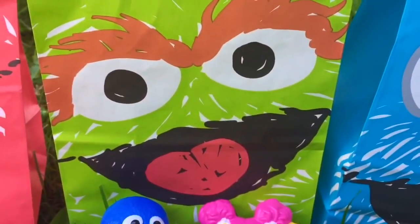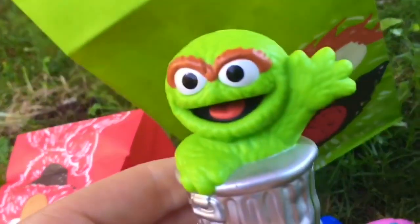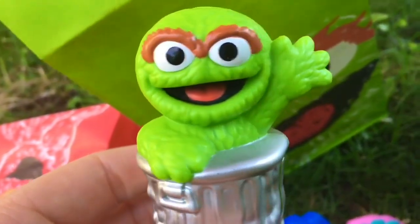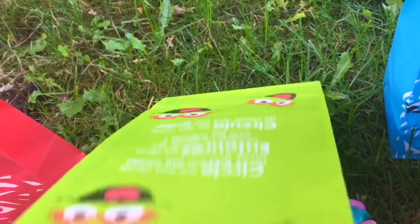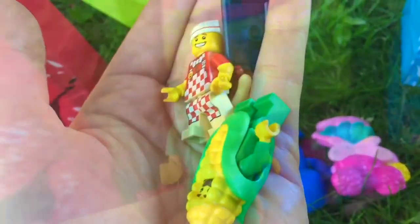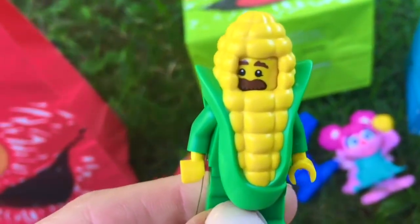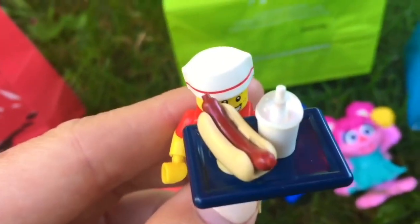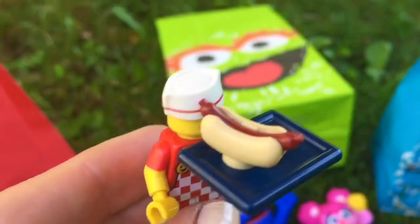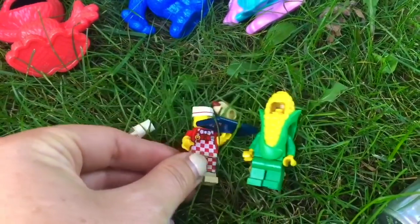We are opening the second goodie bag. Who's in the front of this goodie bag? It's Oscar the Grouch. What was in your bag, Oscar? Little Lego men. One is dressed up as a corn on the cob. This Lego guy works at a restaurant - he's going to serve somebody a milkshake and a hot dog. You dropped your milkshake into the grass.